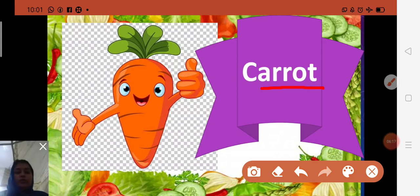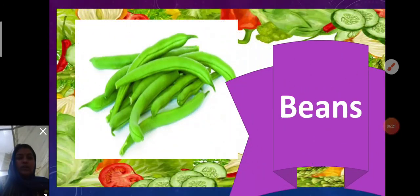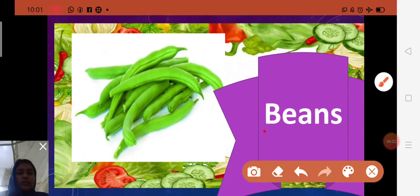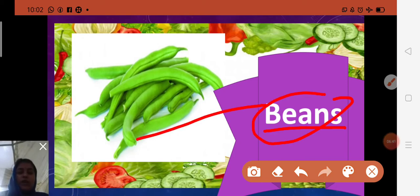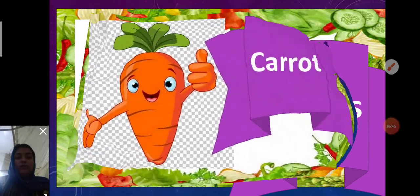Next is beans. Spelling: B-E-A-N-S — beans. Green beans are also called string beans. They are a rich source of vitamin A and C, among other important nutrients. So these are the names of the vegetables we have covered.